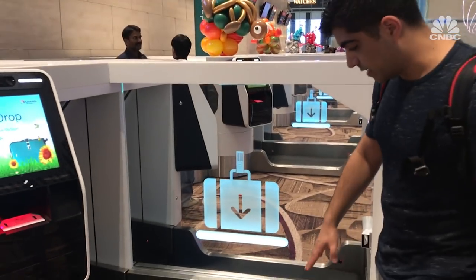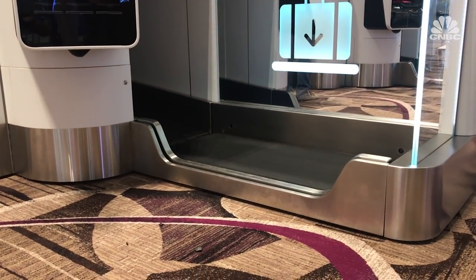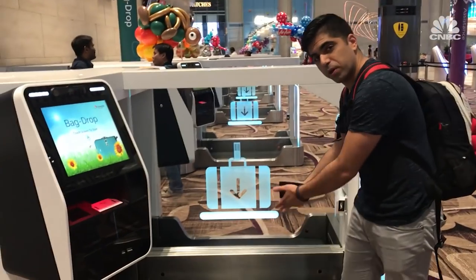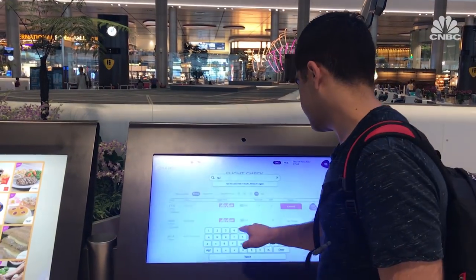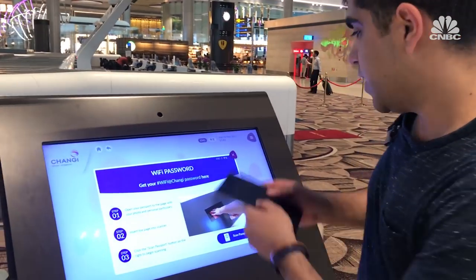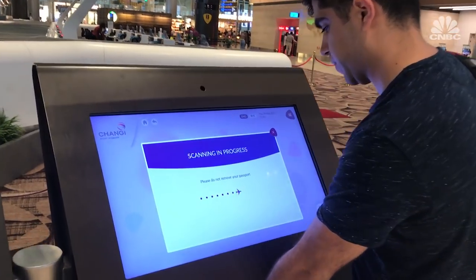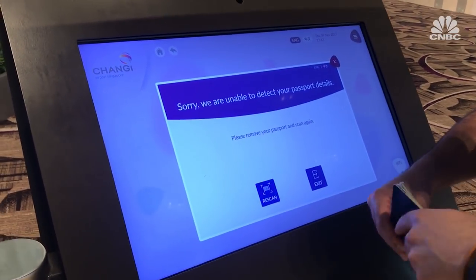Even the bag check is fully automated, specifically designed so that you don't have to lift your large luggage — you can just gently put it over the edge. And of course, there are touchscreen monitors everywhere. But the Wi-Fi is a bit complicated. At some airports you can log on right away, but here I have to scan my passport to get a Wi-Fi code.